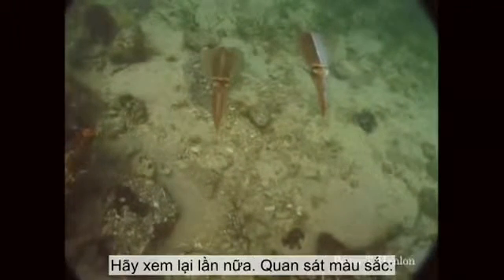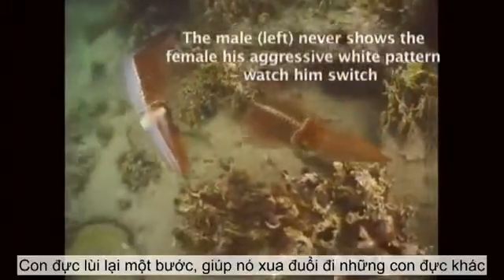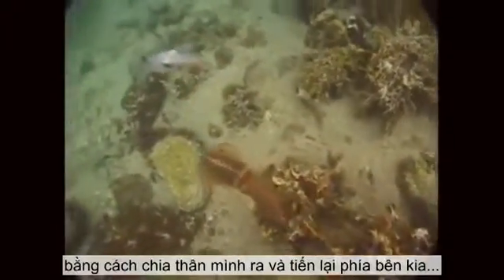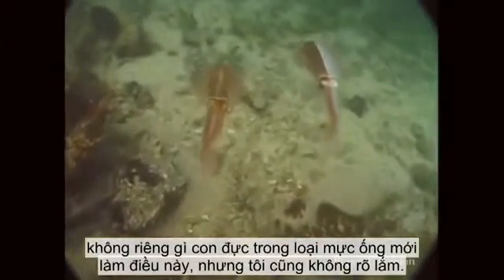We're going to see it again. Watch the coloration — white on the right, brown on the left. He takes a step back, keeping off the other males by splitting his body, and comes up on the other side. Bingo. Now, I'm told that's not just a squid phenomenon with males, but I don't know if that's true.